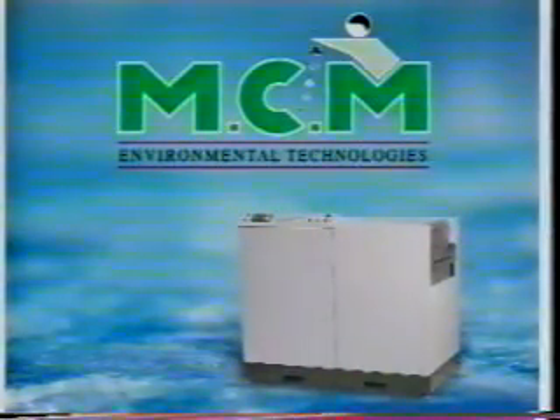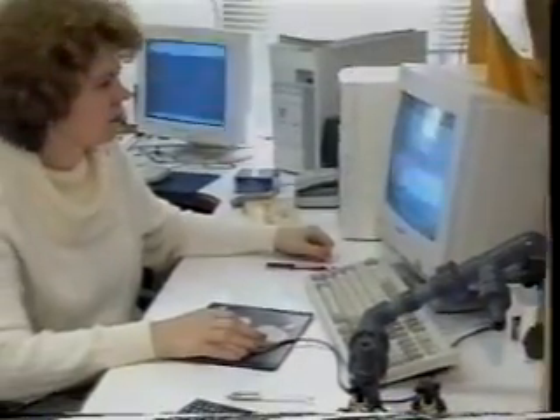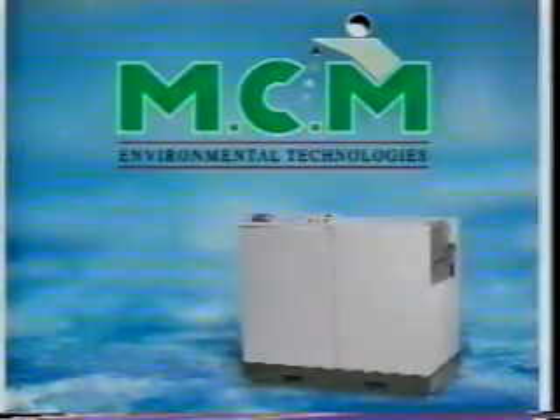MCM Environmental Technologies for hygienic and environmentally sound treatment of medical waste. The SturryMed medical waste treatment process is on site, sophisticated, computer-controlled, hygienic, safely and easily operated, powerful, time-saving, cost-efficient, environment-friendly, very effective, and certified for health and safety. MCM is dedicated to a safe, clean, and healthy environment.